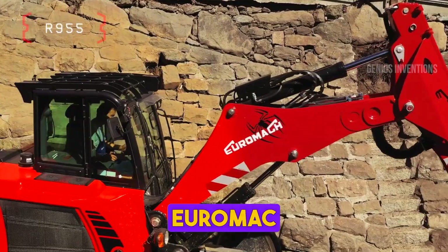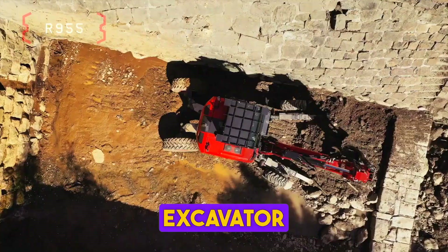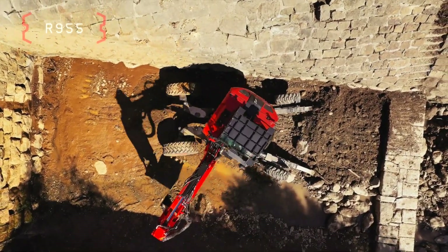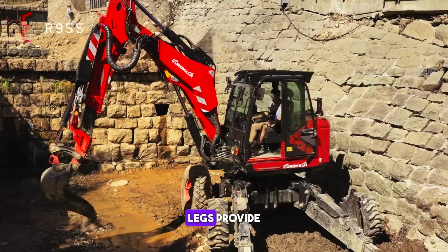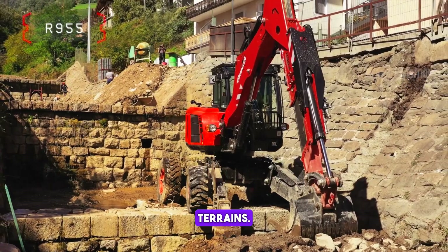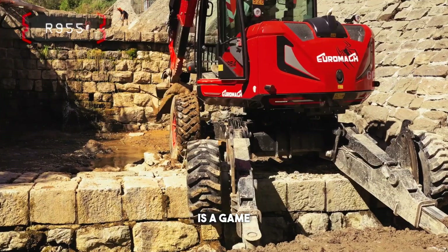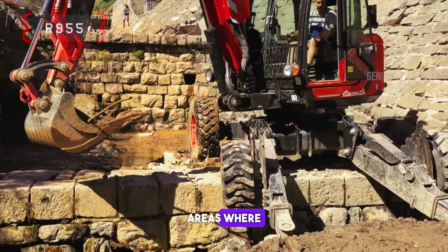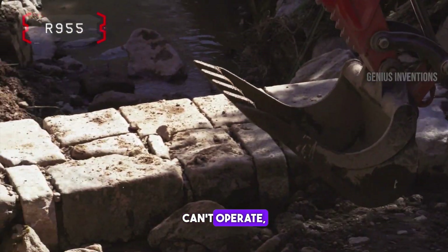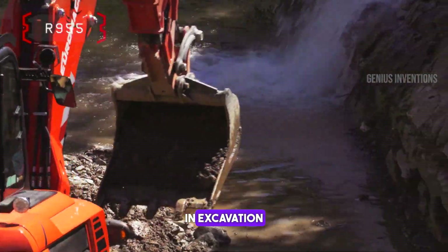Meet the Euromac R955 Spider Digger, a unique excavator with remarkable maneuverability. Its spider-like legs provide exceptional stability and access in difficult terrains. Designed for forestry and landscaping, this machine is a game-changer in areas where traditional excavators can't operate, showcasing versatility and innovation in excavation technology.